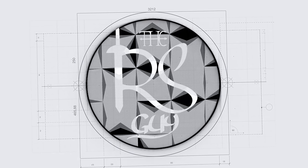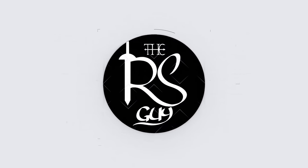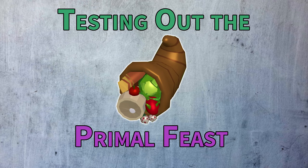Welcome to this video where we will be testing out the Primal Feast. This is the strongest solid food per inventory slot in RuneScape, and it isn't even close.